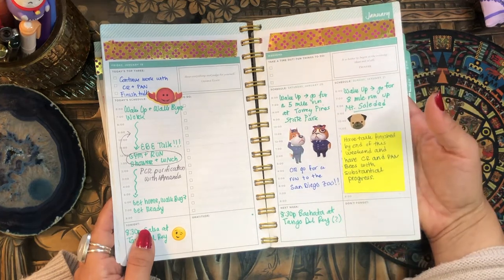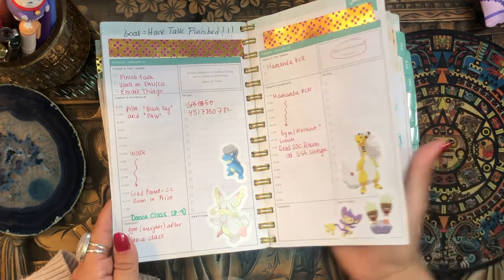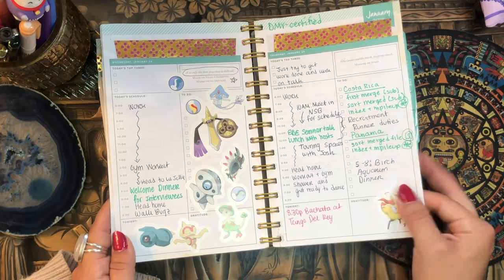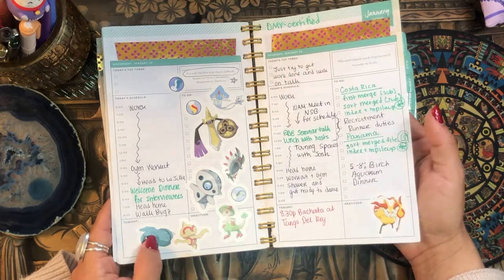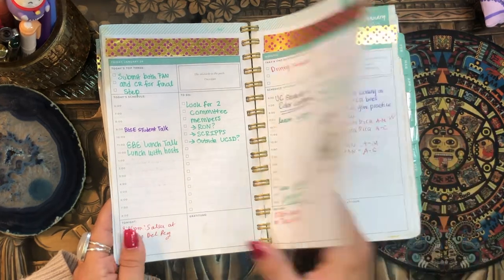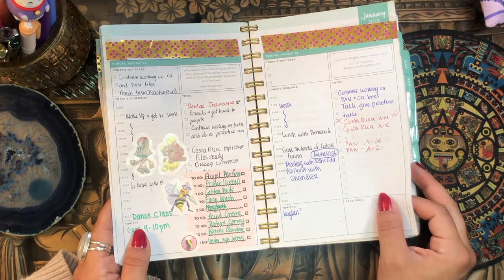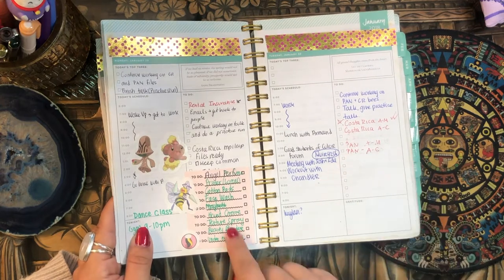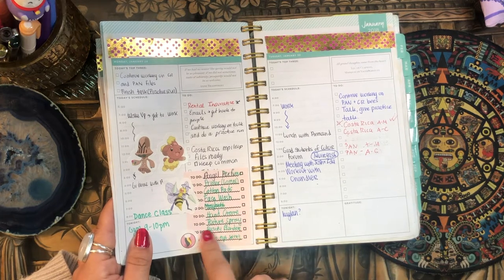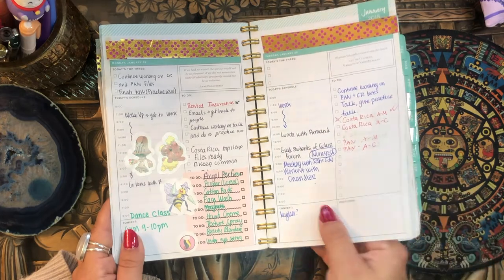I have more Animal Crossing stickers, Pokémon stickers, and again there's just a lot of pen — it's kind of messy. You can definitely see I was trying to organize my time and have fun with different colors and stickers, but I wasn't really trying that hard. This is super cute — I loved these sticky notes, they were to-do list sticky notes, so I popped one of those in there.